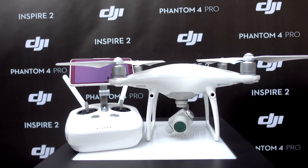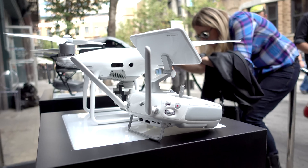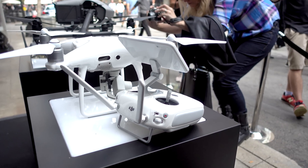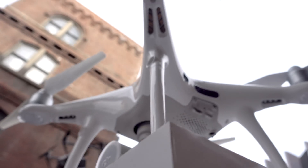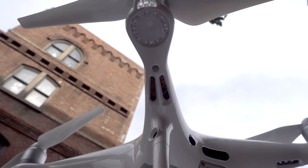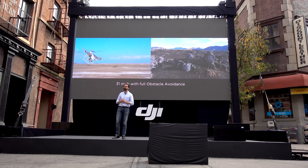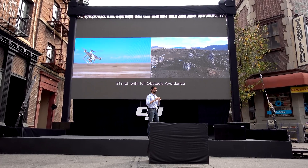It has a mechanical shutter, so you can say bye bye to rolling shutter effect. DJI also added a vision sensor at the rear and infrared sensors on the sides of the Phantom 4 Pro. It can detect obstacles up to 98 feet in front, and you can fly at 31 miles per hour with full obstacle avoidance protection.